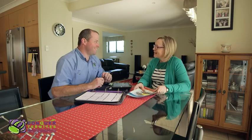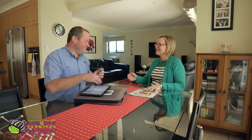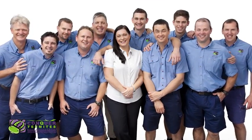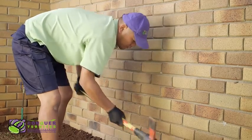Once you have made the very wise decision to protect your home from termites, you naturally want to know it will be installed properly by a professional and trustworthy company. At Conquer Termites, we have the experience and expertise to install a chemical treatment to the highest possible standard. Here is how your treatment will be installed.